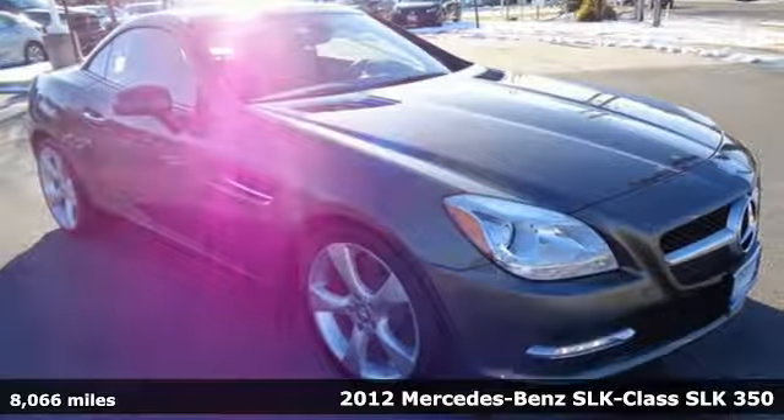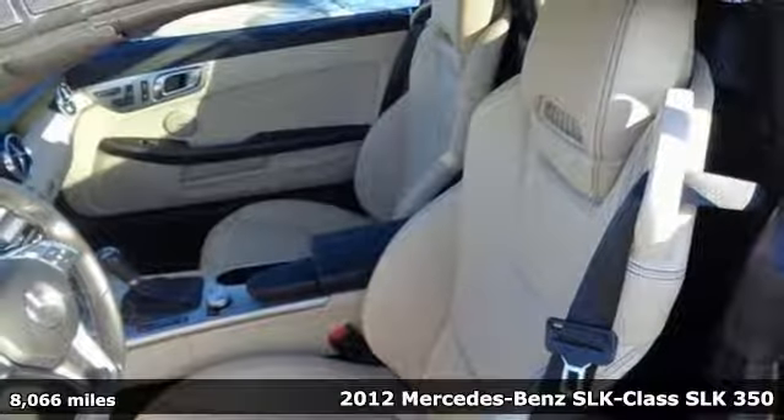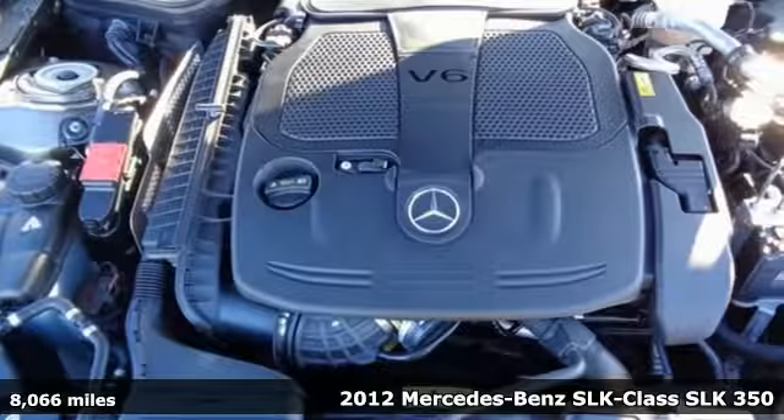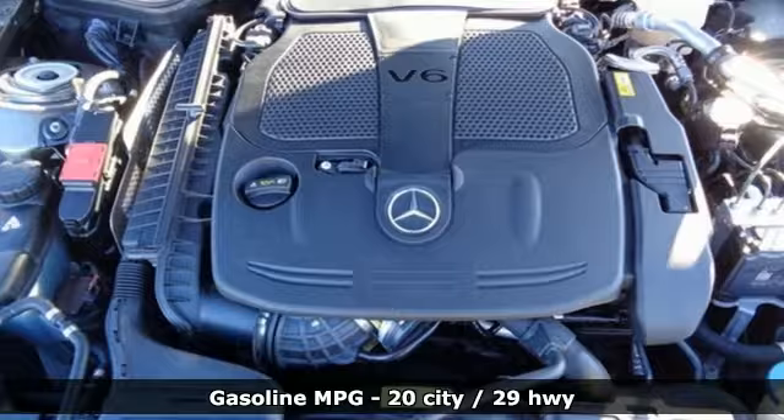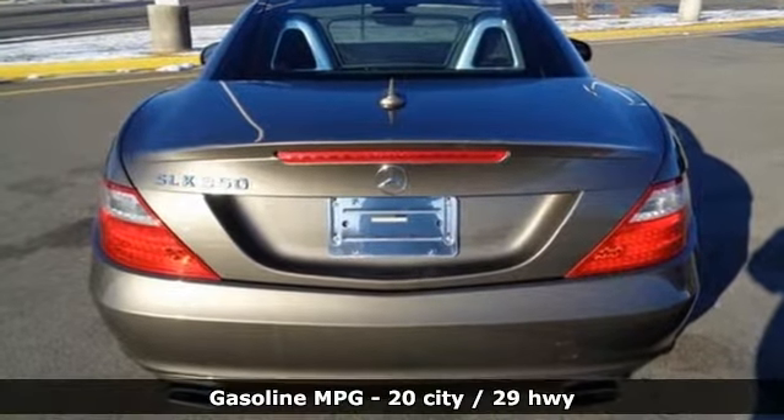It's a 2012 Mercedes-Benz SLK. With well over a century of racing wins, the SLK has a heritage that's been shaped by the rushing wind. This SLK continues to thrill. And with features like these, every drive's a pleasure.